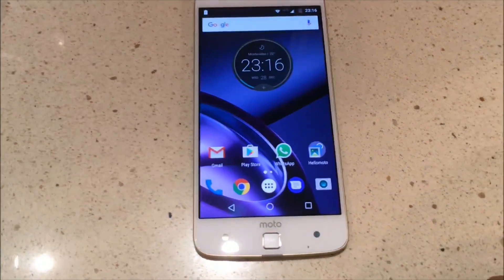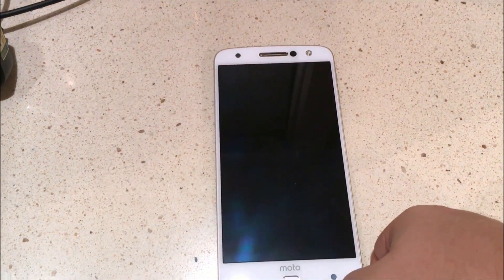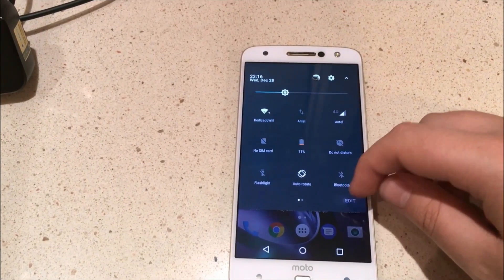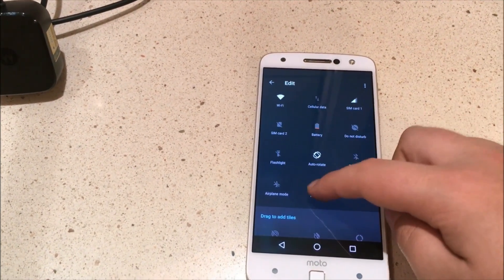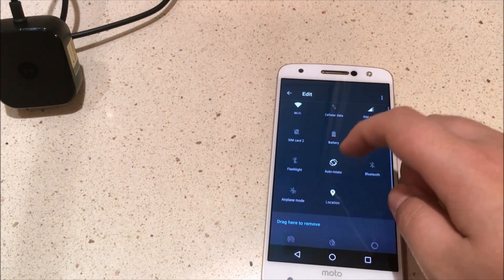The other feature is the ability to lock the phone just by pressing the fingerprint scanner. You can now also edit your quick settings right from there, so it's really easy — you just drag them to whatever you want.